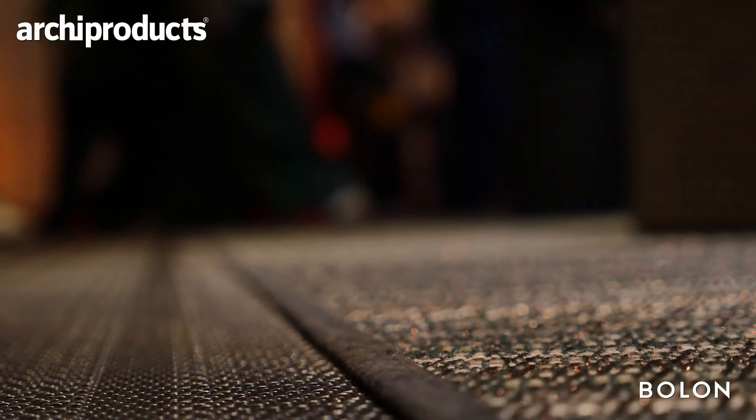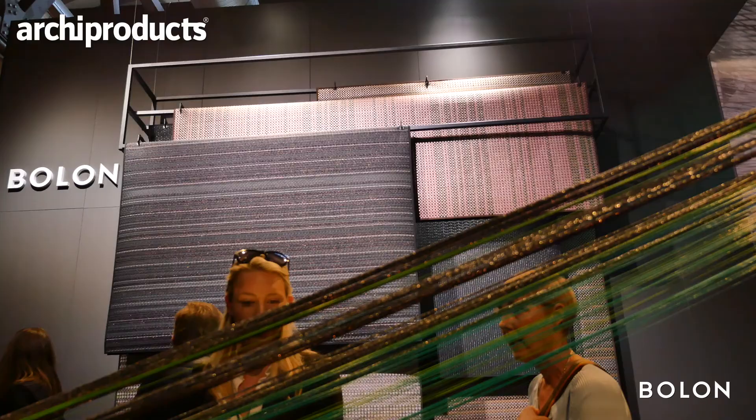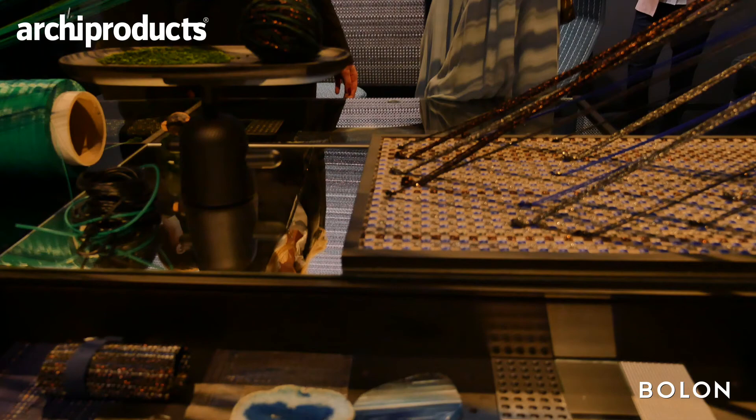Duet is the second collection and it has another character — it's woven with wool and vinyl. Compared to Villa La Madonna, we have a lurex with vinyl, so it's two completely different looks in the design. Duet has more of a striped design and also a plain design, while Villa La Madonna has small squares in the design.